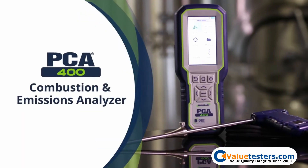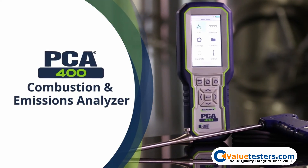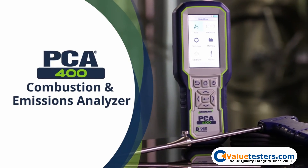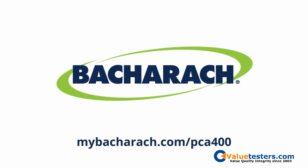The Bacharach PCA400 — the most versatile and highest-performing four-gas handheld combustion and emissions analyzer available. Learn more at mybacharach.com/PCA400.